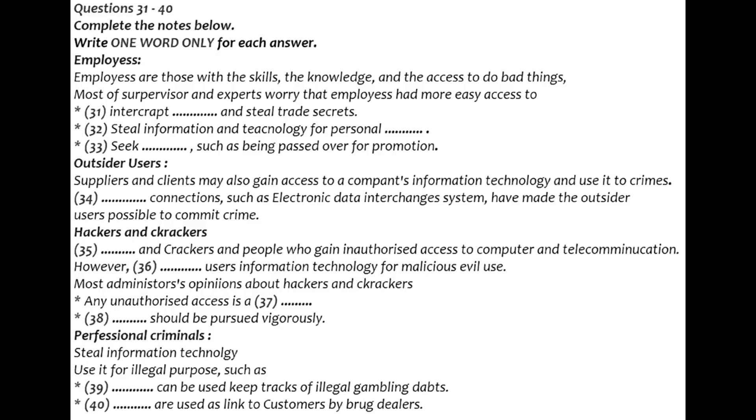Most communication systems administrators view any kind of unauthorized access as a threat and they pursue the offenders vigorously. Educators also try to point out to students that university cannot provide an education for everybody if hacking continues. Professional criminals: members of organized crime rings don't just steal information technology, they use it as a business tool, but for illegal purposes. For instance, databases can be used to keep track of illegal gambling debts and stolen goods. Drug dealers have used pagers as a link to customers. Microcomputers, scanners, and printers can be used to forge checks, immigration papers, passports, and driver's licenses. Telecommunications can be used to transfer funds illegally.